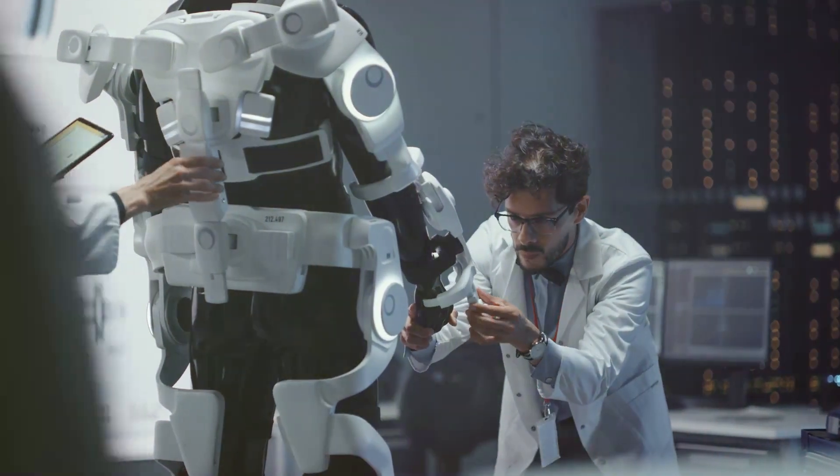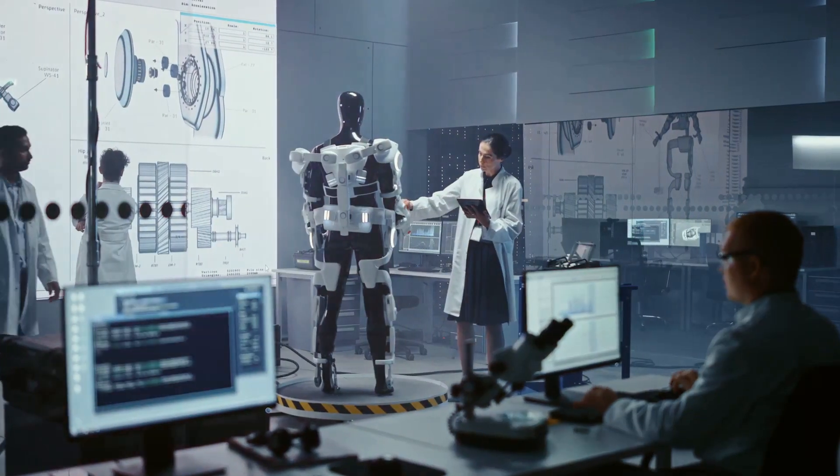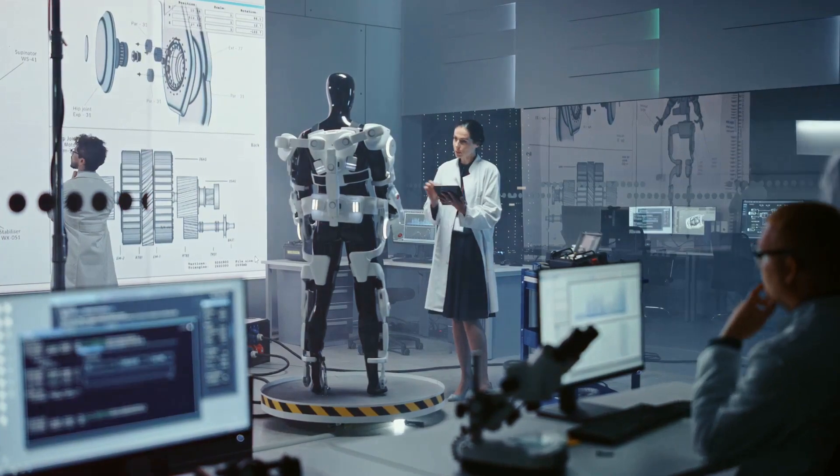This innovative field opens doors to a multitude of possibilities, promising biodegradable solutions and bypassing the complexities of engineering animal-like movements.